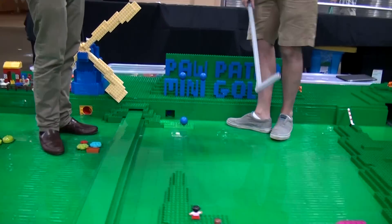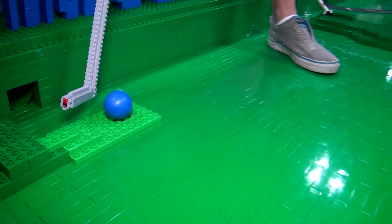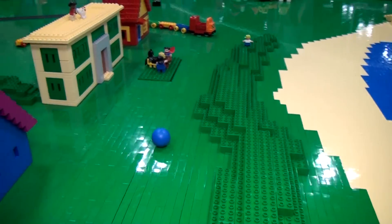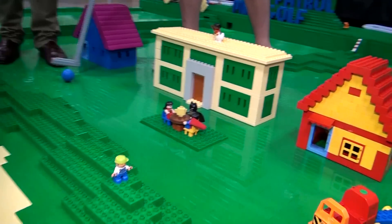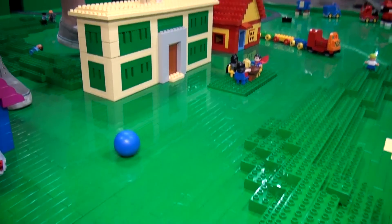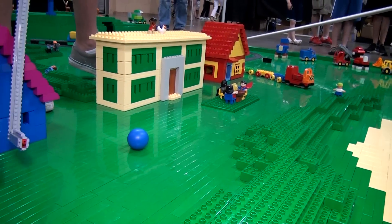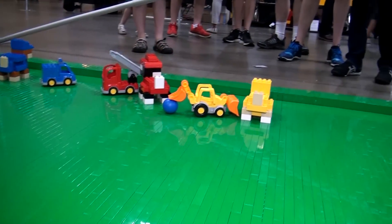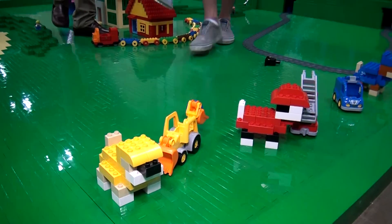Teeing up here, I'm going to go for between the house and City Hall. Didn't quite get there, but that's not too bad. One of the issues is the air conditioning is right above us — it's quite powerful and these balls are so light. There's no core in them like a golf ball would have. Right into Rubble's bulldozer! It's like the sand pit of this course — it's one of the hazards.